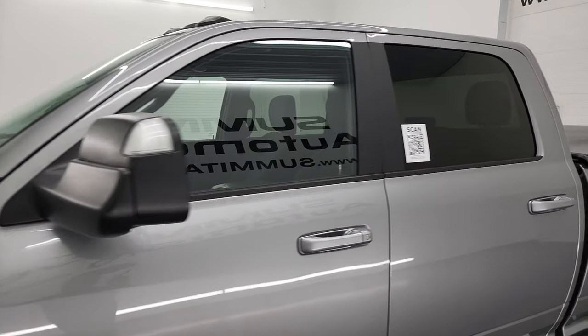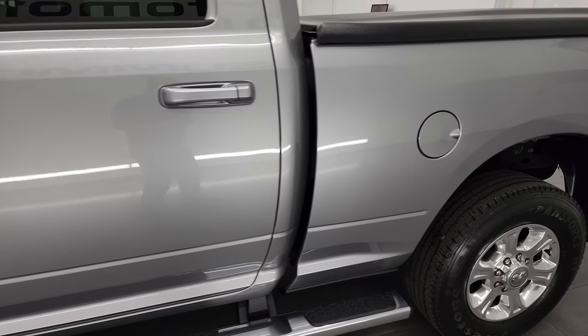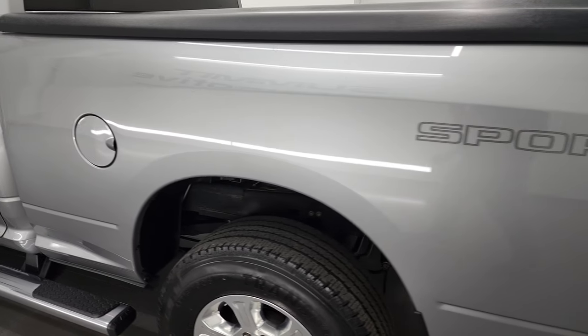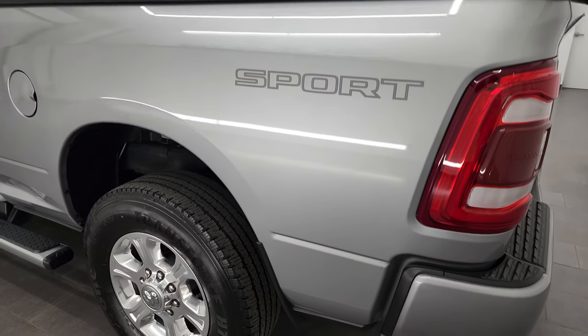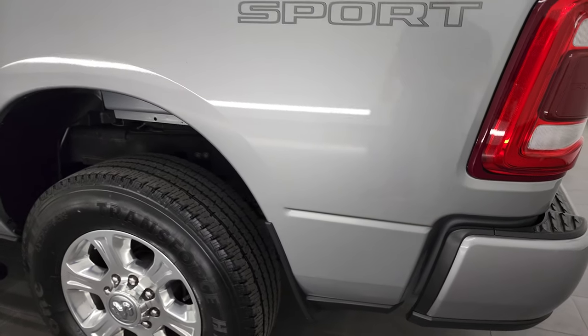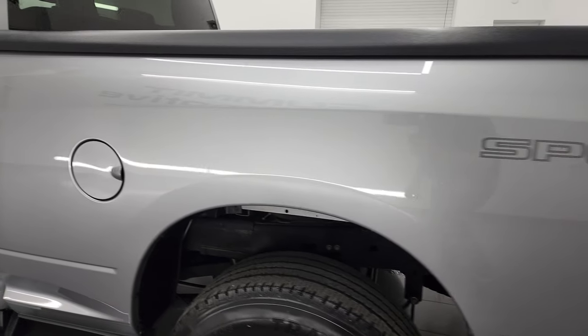Billet Silver is the color, and if you have HD capabilities on your computer, tablet, smartphone, or television, turn them on right now because I shoot all my videos in 4K. It is the best way for you to check out the quality, condition, options, and cleanliness of the vehicle before seeing it in person.